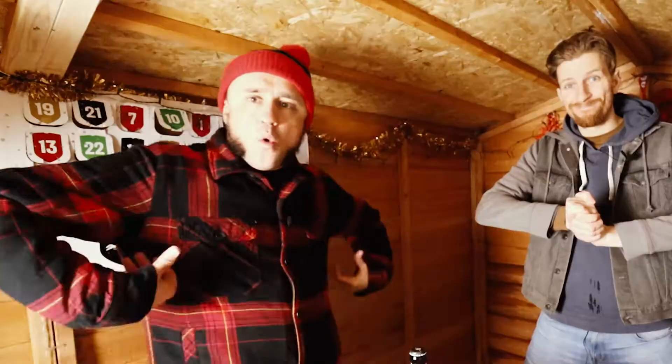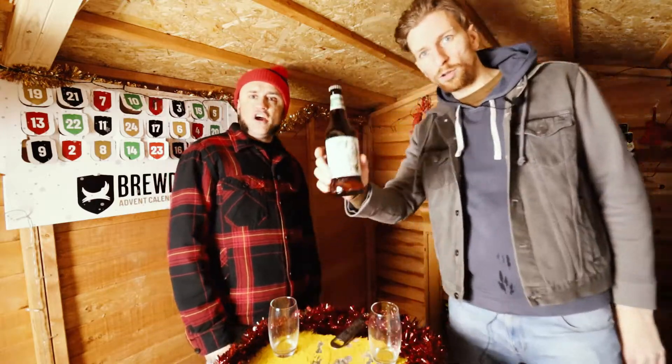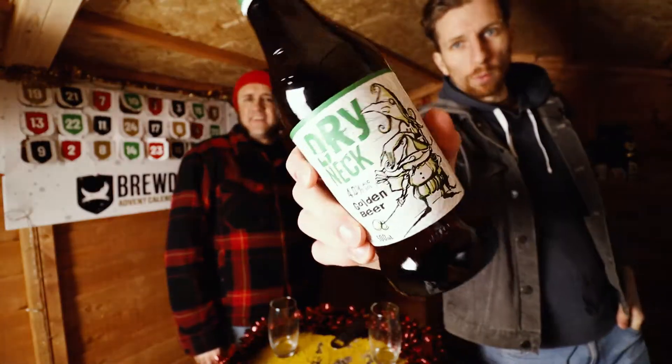We are the Beer Monkeys. I'm Baz and I'm Adam, and we are going to review Dryneck Golden Beer by Witchwood.